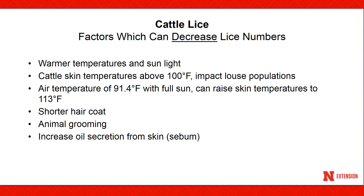There are factors that can decrease lice populations, such as warmer temperatures and sunlight, shorter hair coat, animal grooming, and the increase of oil from the skin, or sebum.